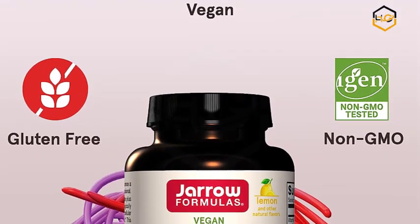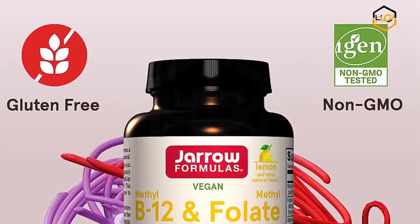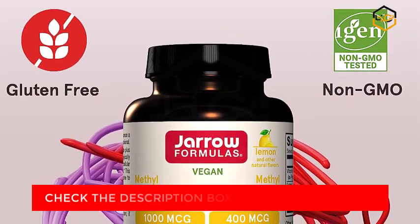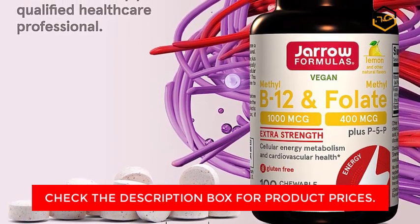Energy Support Benefits — this Geroformulas supplement helps to support cellular energy metabolism and neurotransmitter synthesis. Homocysteine Metabolism — the unique combination of these B vitamins supports the recycling of homocysteine to methionine to support cardiovascular health.